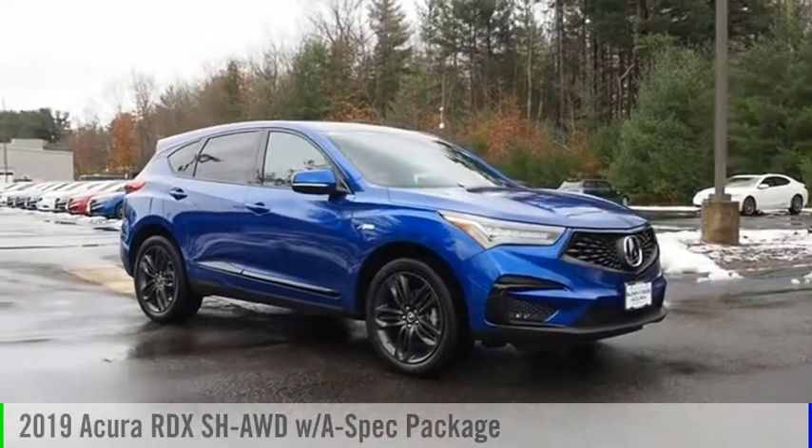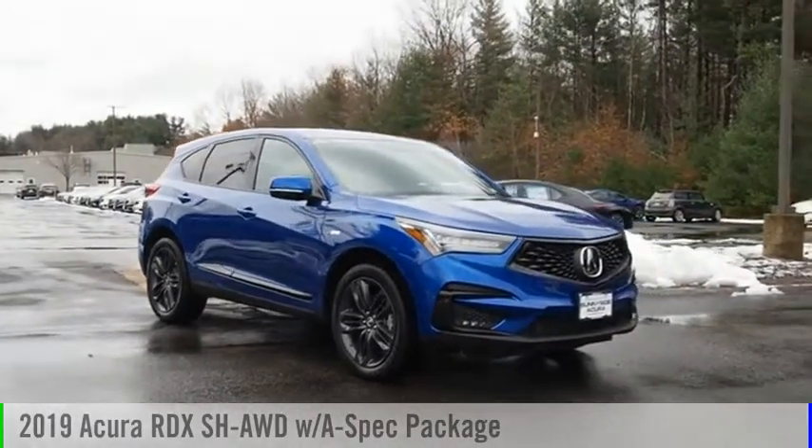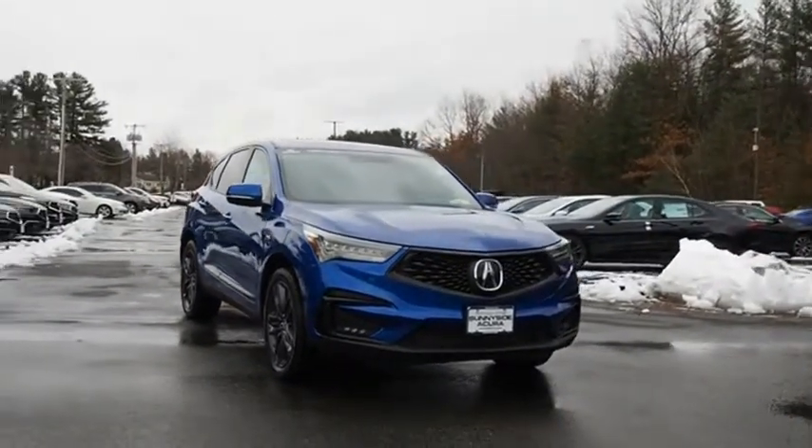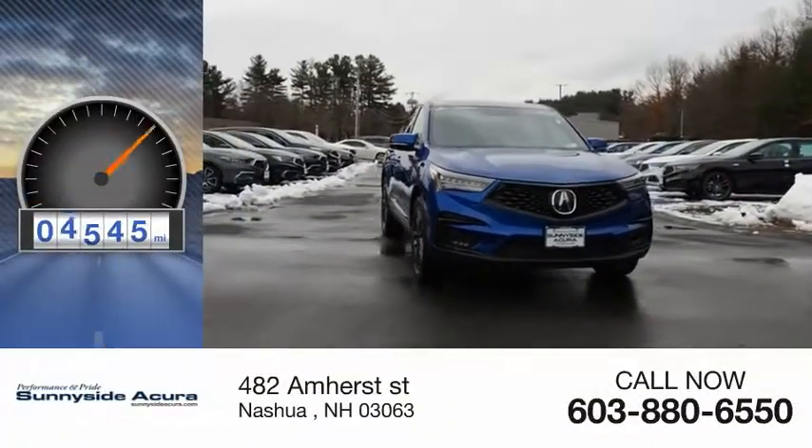Make a great choice today with the 2019 RDX. This vehicle is powered by all-wheel drive and has less than 6,000 miles.